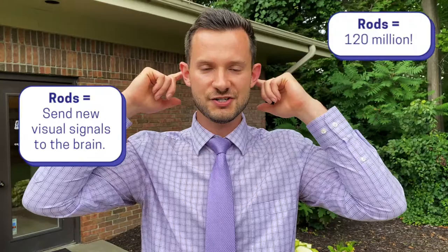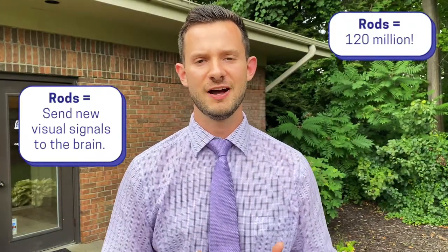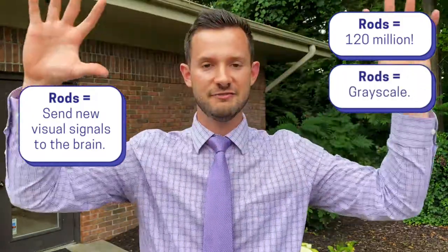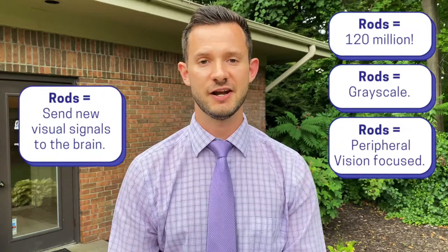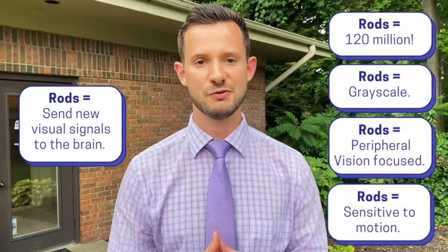Rods are photoreceptors in the back of your eyes that take in light and send a neurological signal to your brain. We have about 120 million rods in our eyes. Rods operate more in grayscale without color and they specialize in your peripheral vision, which is about 95% of your visual field. Rods are also sensitive to motion — they process our vision while we are in motion and while our surroundings are in motion as well.